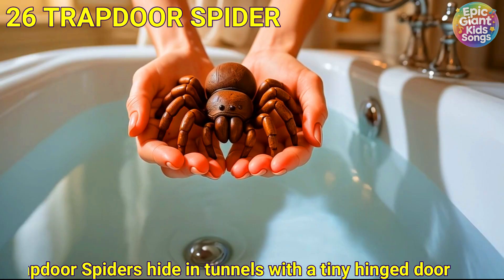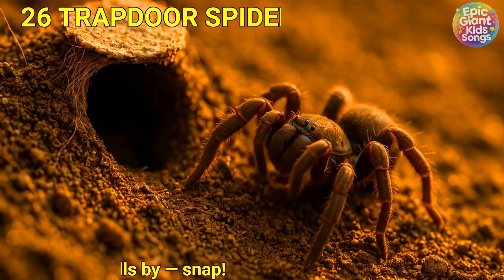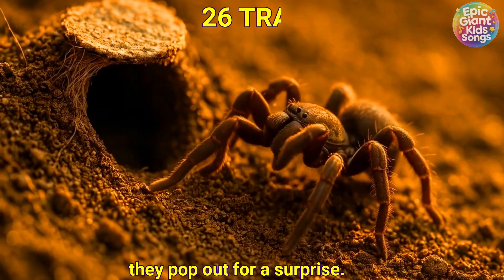Trap door spider. Trap door spiders hide in tunnels with a tiny hinged door. When food strolls by — snap! — they pop out for a surprise.